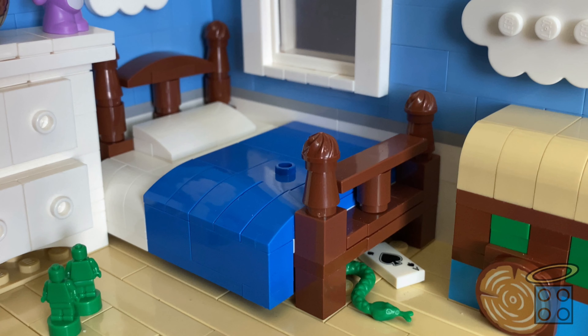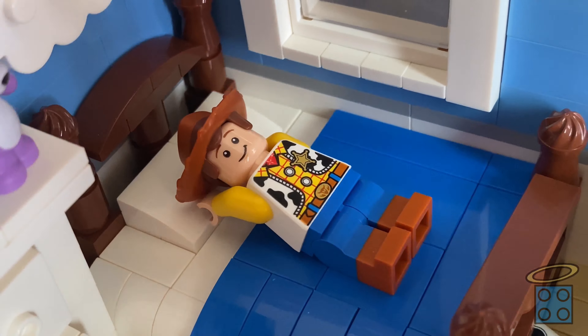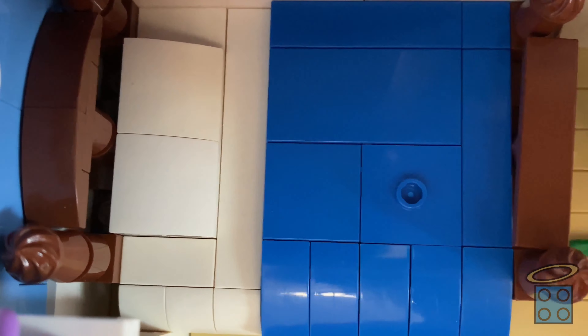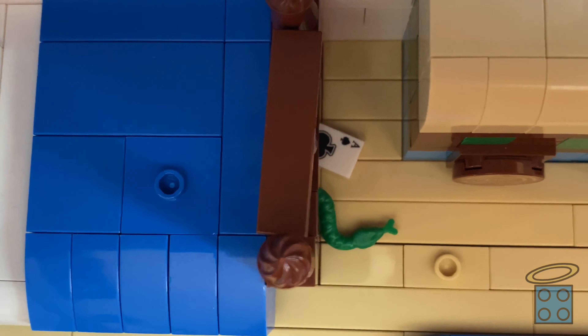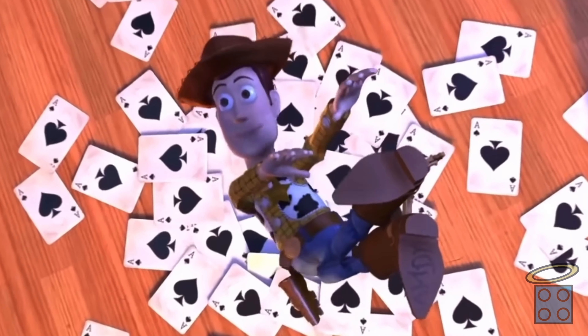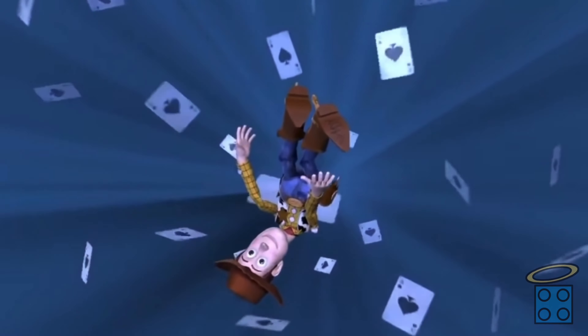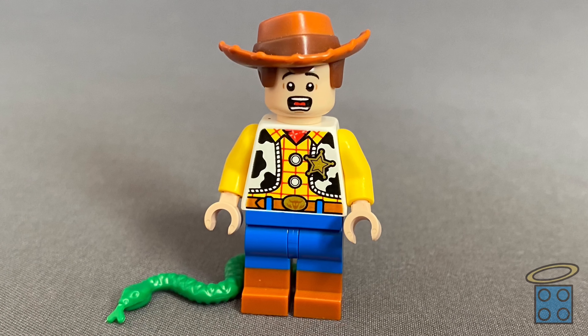Since this is a bedroom, of course, there has to be a bed. It's pretty straightforward — it's a bed — but I love the blue bed sheets and the curved wood frame. However, under the bed there are a few easter eggs. First, we have an ace from a deck of cards that Woody hallucinates about falling into in Toy Story 2 — don't ask, just go watch the movie. And a snake that probably crawled out of Woody's boot.